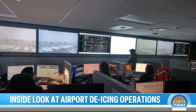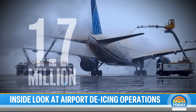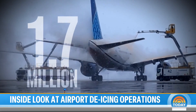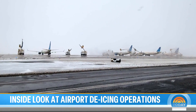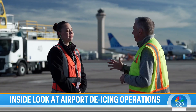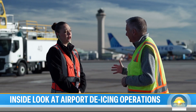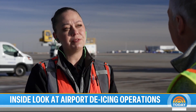The de-icing ops center constantly tracks the temperature and the forecast. Last year United went through 1.7 million gallons of de-icing fluid in Denver. Each plane typically takes 10 to 15 minutes to clear. This is not a job that you can be cavalier at — safety is first and foremost. Ensure that airplane is clean before takeoff and before you release it off the pad.